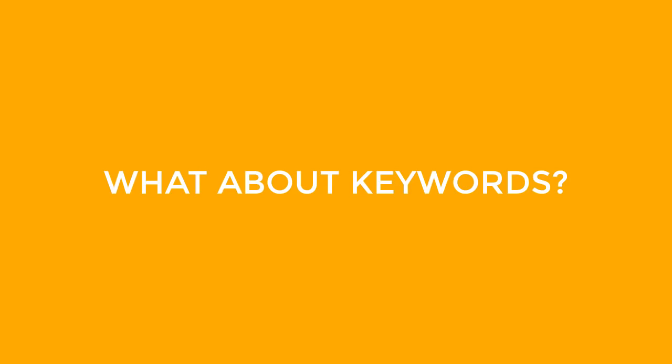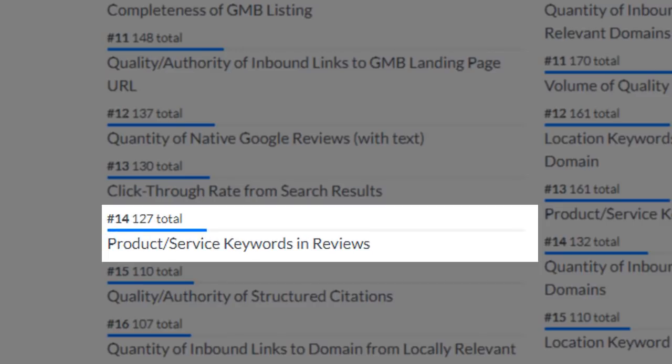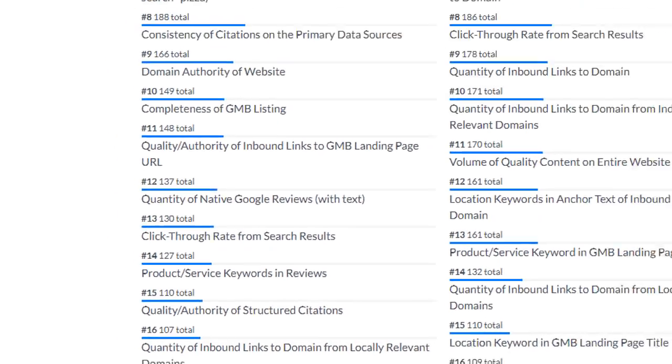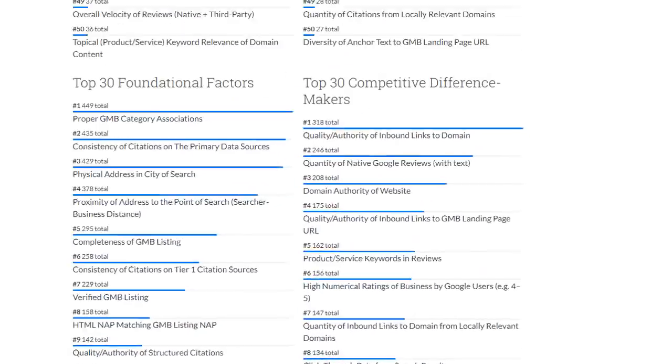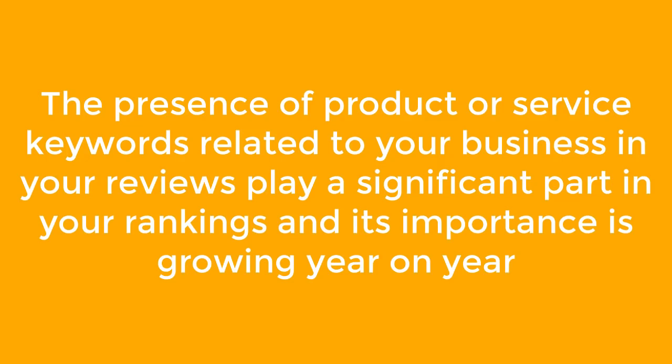This is huge. But what about keywords? Still according to the survey, having product or service keywords related to your business in your reviews is the 14th most significant factor to rank in the map pack, up from 28th last year, and is the number five most important competitive difference maker. The presence of product or service keywords related to your business in your reviews plays a significant part in your rankings, and its importance is growing year on year.